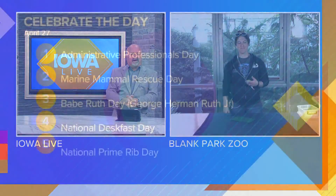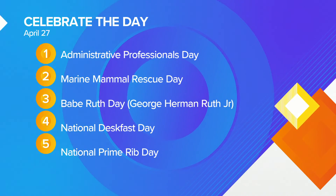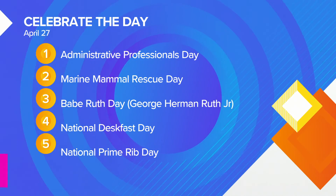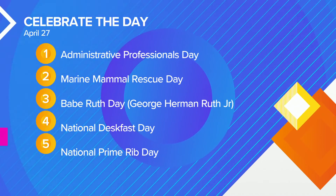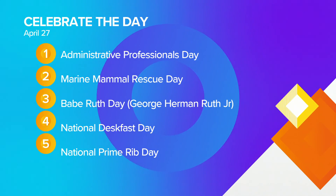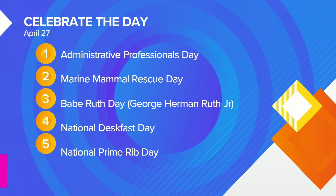How about we talk real quickly about things you can celebrate today. Marine Mammal Rescue Day is today — all the seals and sea lions in the Blank Park Zoo are all rescues except for the offspring. How cool is that? Get out and enjoy the rest of your day, everybody, and we'll see you tomorrow on Iowa Live.